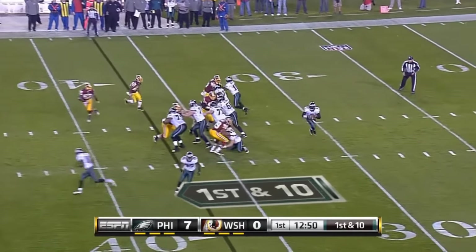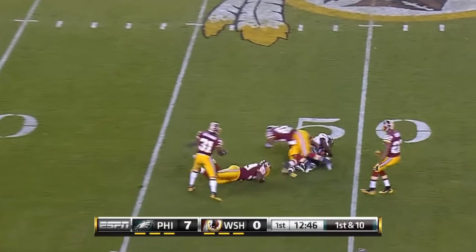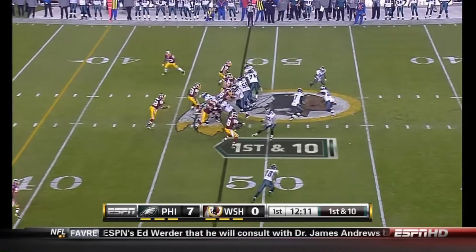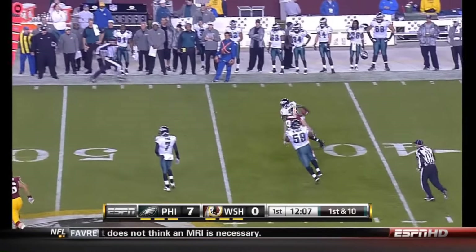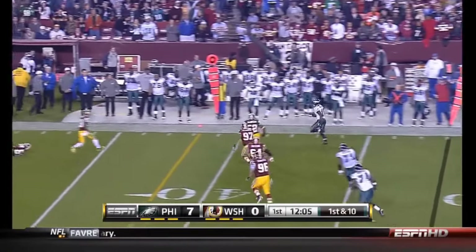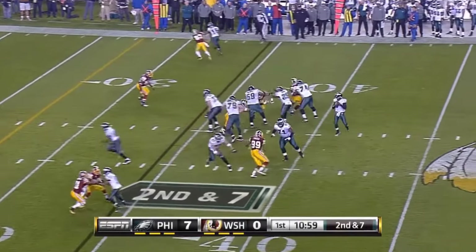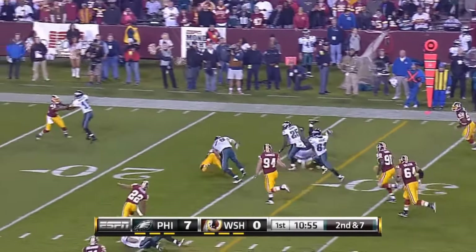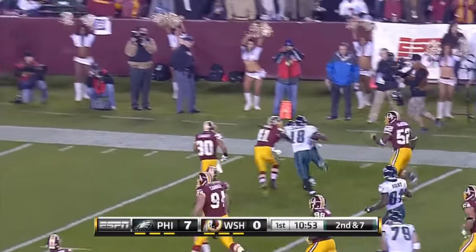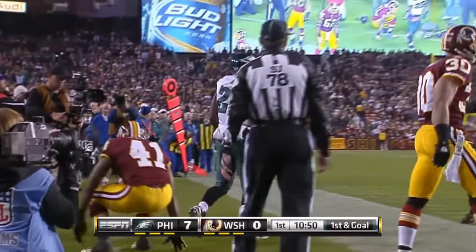From the 37, the lefty Vick is out that way again, throwing on the run — complete across midfield. Here comes Jackson — here comes Macklin, his speed turns the corner and gets a first down. Second and seven, screen set up for McCoy, good block out front sends LeSean McCoy into the red zone, inside the 10 — first and goal, Philadelphia.